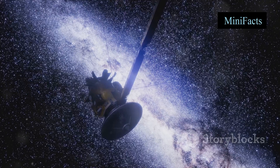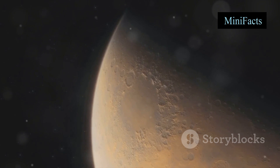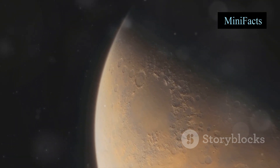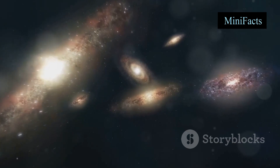Hey there, curious minds! Have you ever wondered what lies beyond our solar system? Well, today I'm here to talk about exoplanets and how we find them. Ready to dive in? Let's get started.